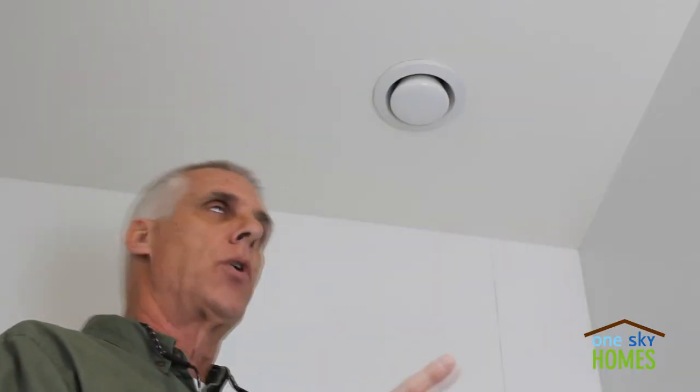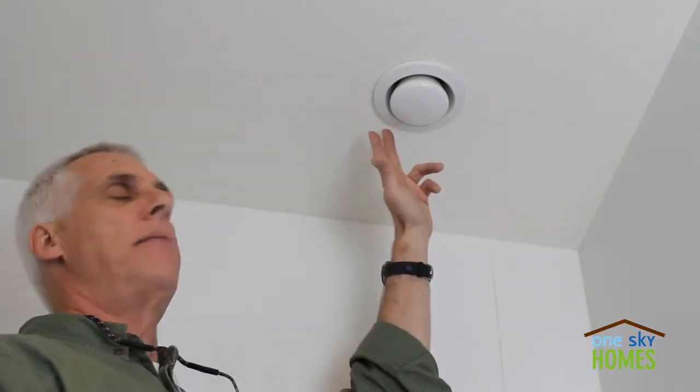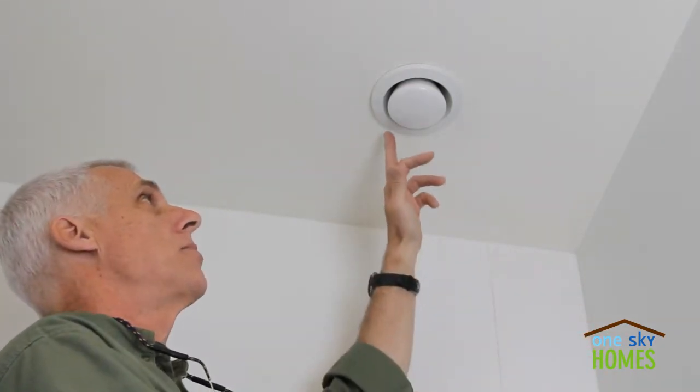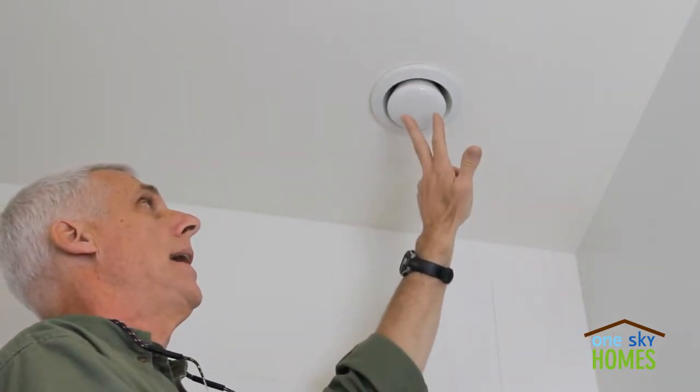I'm here in the bathroom. I want to show you the exhaust side of a balanced ventilation system. In the bedroom, I showed you an example of a supply register — air constantly being supplied from the outside to the inside. Here we are on the other side of the equation, where air is constantly being exhausted from the wet rooms, like the bathrooms, and taken to the outside.